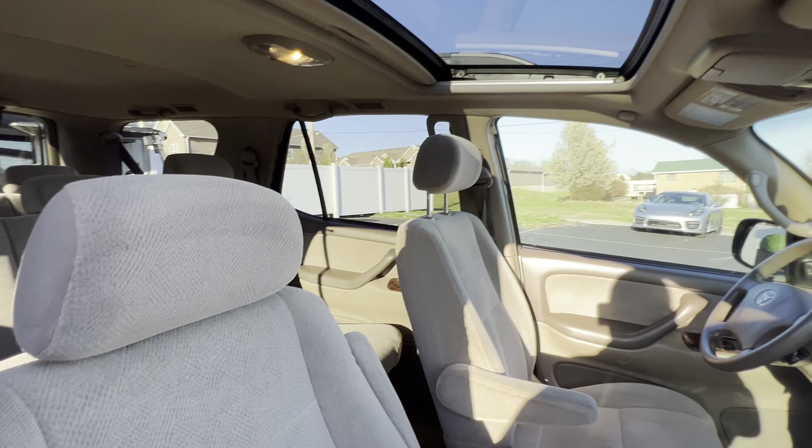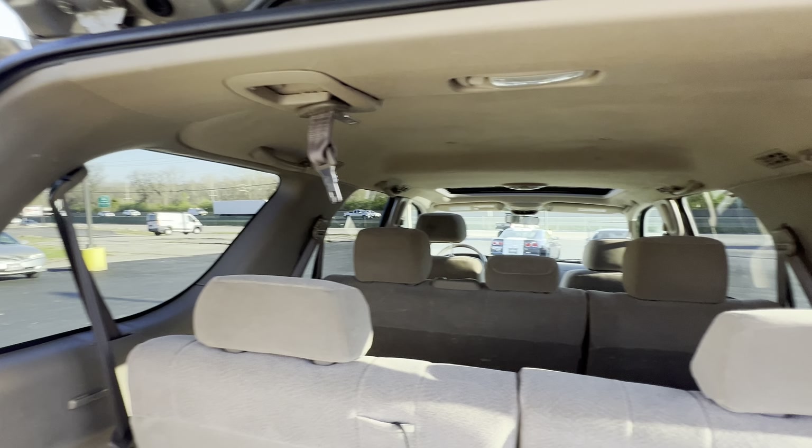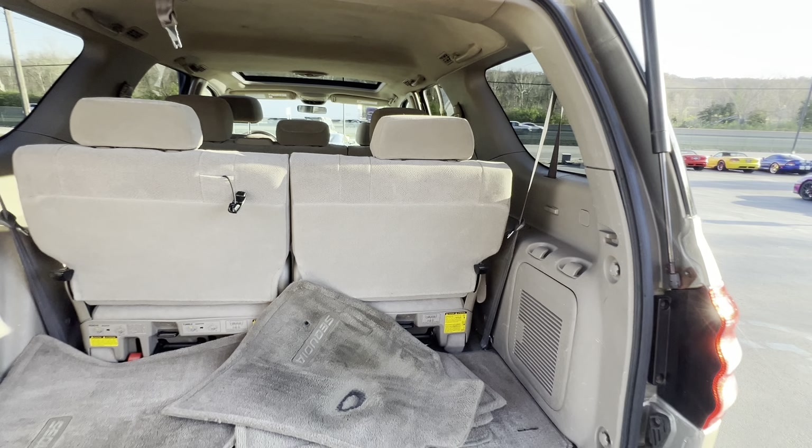Sunroof. Three rows of seating, so it's actually a six to eight passenger. I mean, look at that — back seats don't even look sat in. Tow package. Seats can also be taken out and folded down or flipped forward if you need to haul stuff.